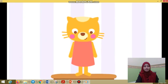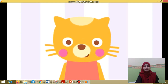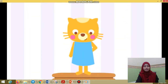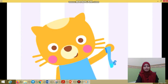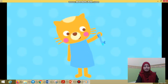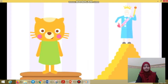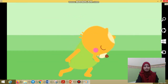If you are wearing red, shake your head. If you are wearing blue, touch your shoe. If you are wearing green, bow to the queen.